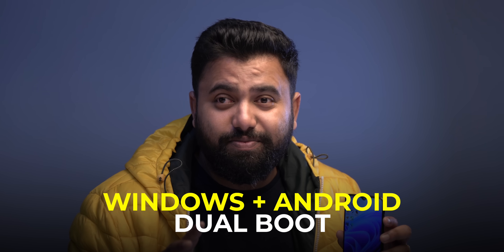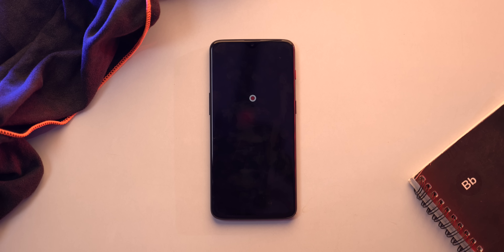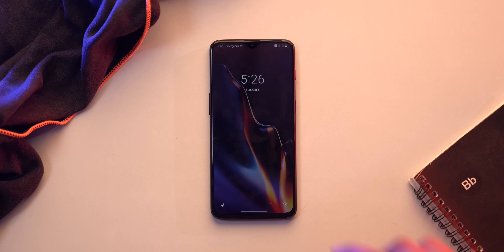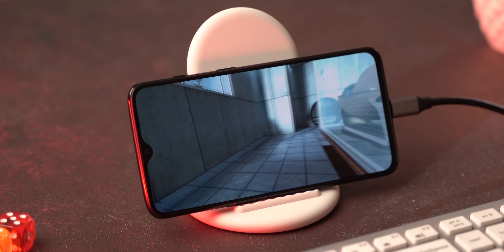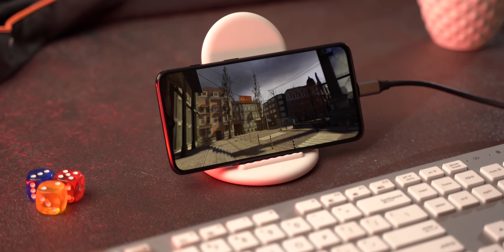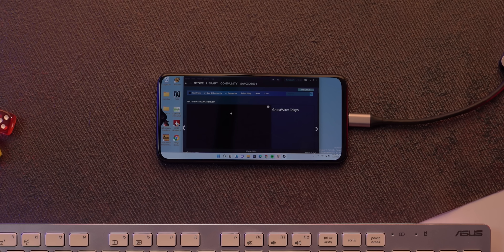This is even more impressive because this phone is dual-booting Windows and Android. One partition has Windows and one has Android, and you can switch between them via the bootloader. We also tried gaming — intentionally downloading low-end and mid-range games the phone could handle. Portal 1 and Half-Life 2 ran at 40 to 60 FPS on high settings at 1080p. CS:GO ran at 20 to 30 FPS before stopping altogether, but it would be interesting to try newer games on a more powerful smartphone.